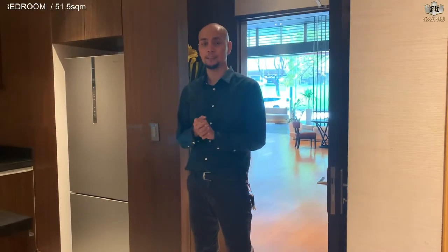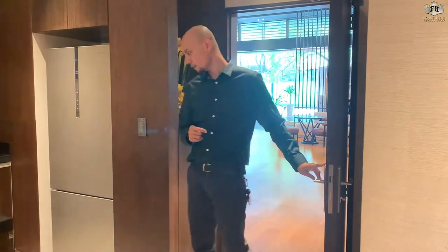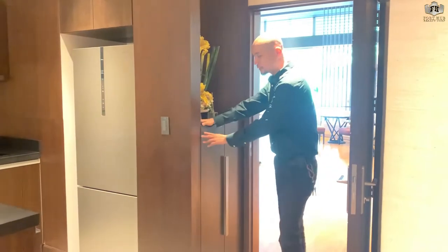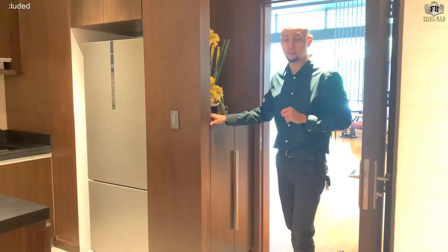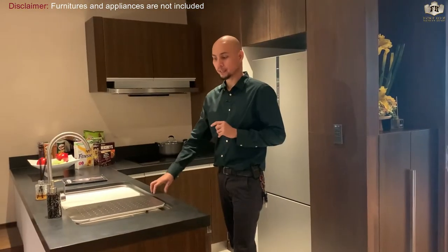Guys, welcome to the one-bedroom model unit for the Seasons Residences. Today we will discuss what is included. First is the main door — it's a solid wood with a key card lock set. Also, this shoe closet is included. Now we go to the kitchen.